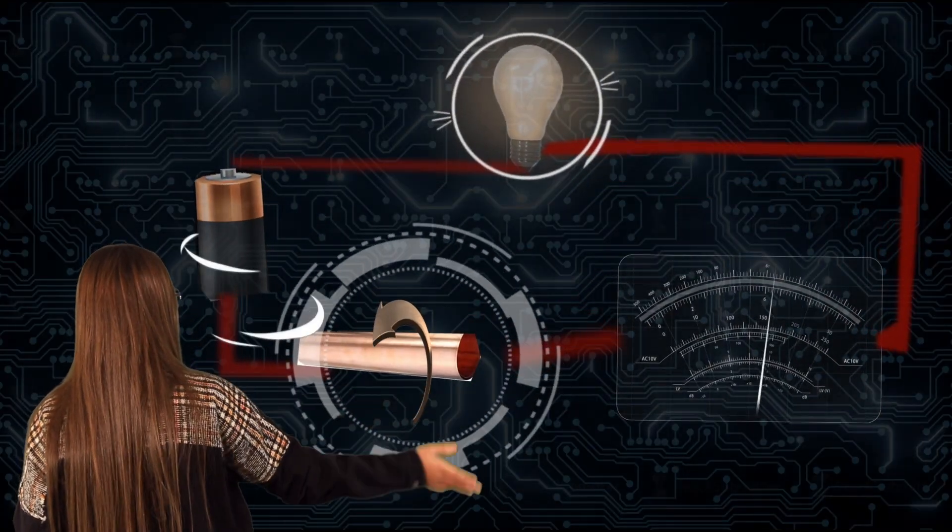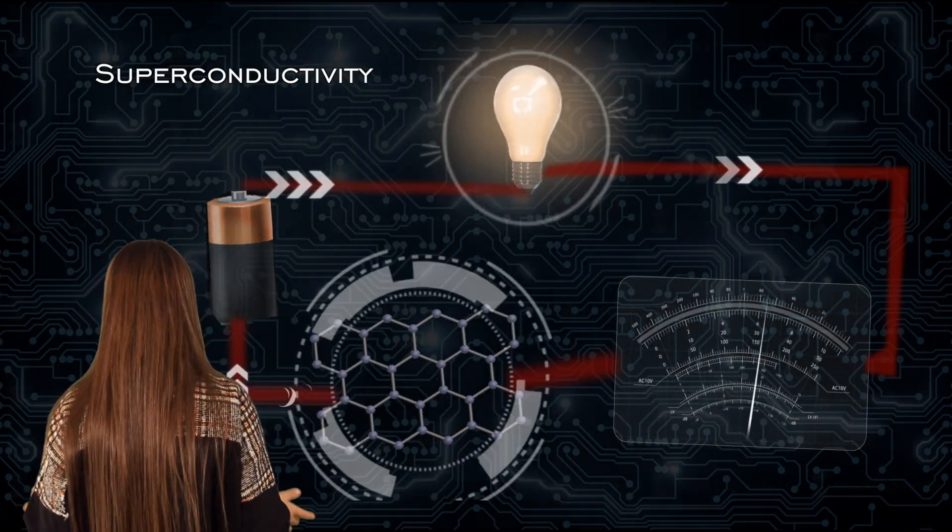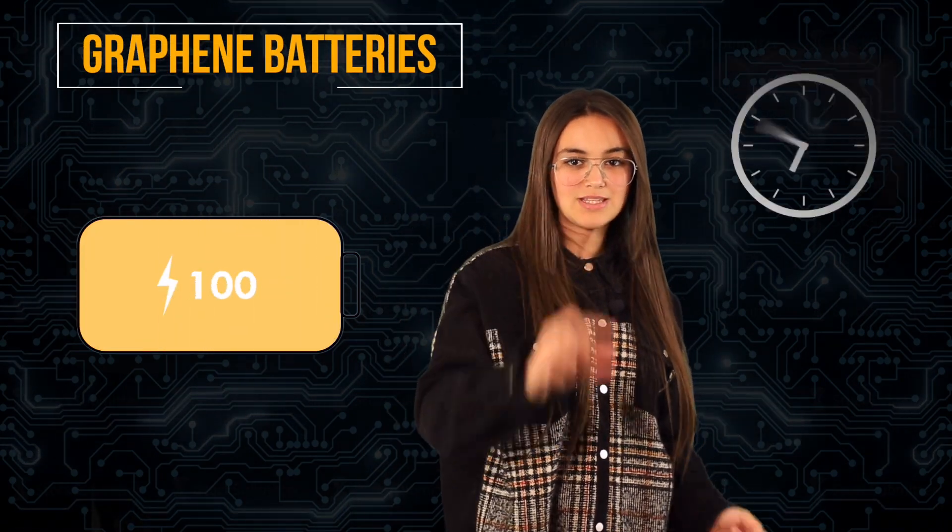We think of copper as being a very electrically conducting material, but graphene conducts electricity even more than copper. The reason graphene conducts electricity so well is that the electrons can move fantastically fast. With batteries made of graphene, the charging time will be reduced to just a few minutes.